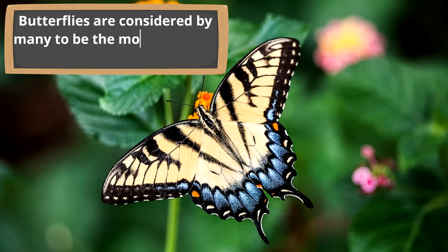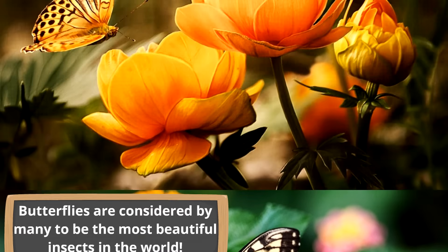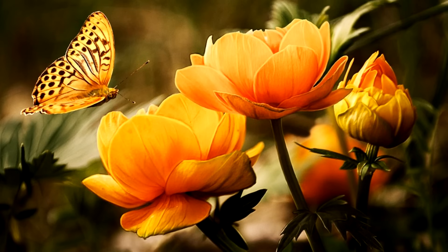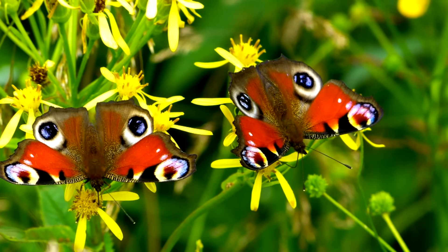Butterflies are considered by many to be the most beautiful insects in the world. Their wings often have bright, rich colors that make butterflies easy to spot in nature. And of course their wings have intricate designs, often times looking like works of art.